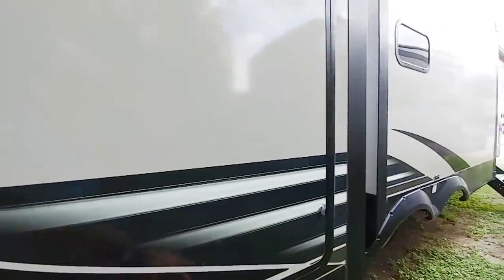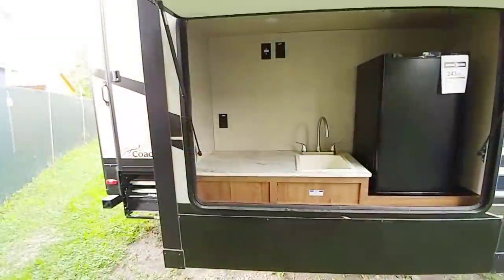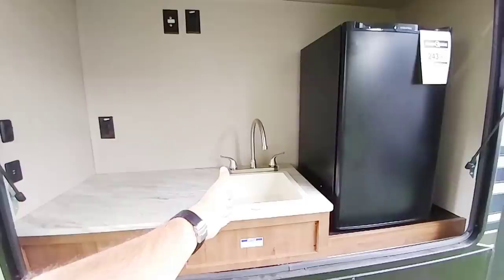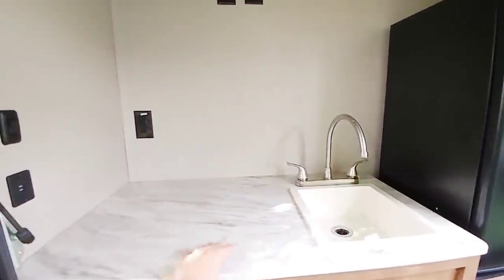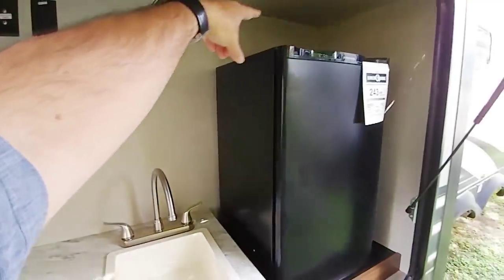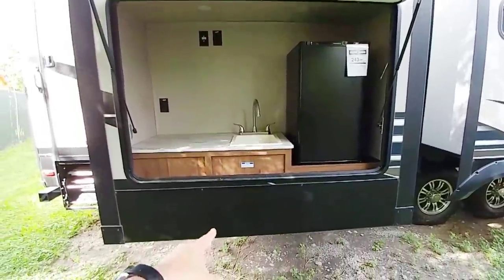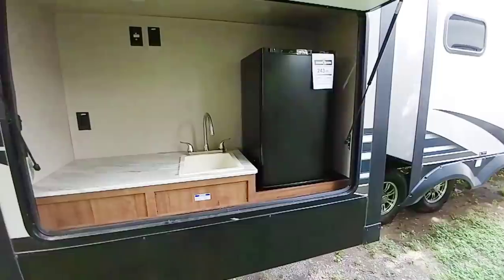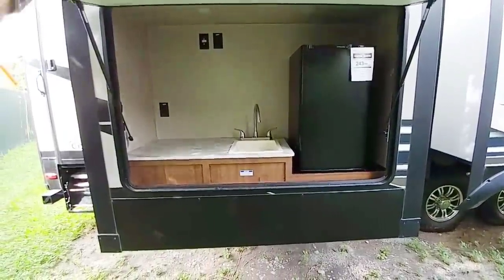Let's open up the hatch and take a look at this really cool outside kitchen area. This has to be one of the best outside kitchens I've seen — you can hang your TV, put a microwave right here, you have an outside sink and a good-sized refrigerator. The only thing missing is a drawer for supplies — they could have integrated one here or made this flip up next to the sink. There's also a propane connection underneath this slide so you can hook up your outside grill. I know a lot of manufacturers put a little pullout grill here, but you have to be careful about grease getting on the side of your unit.